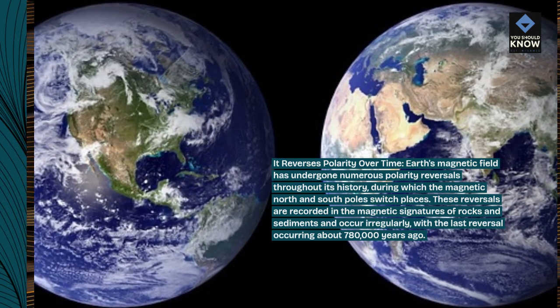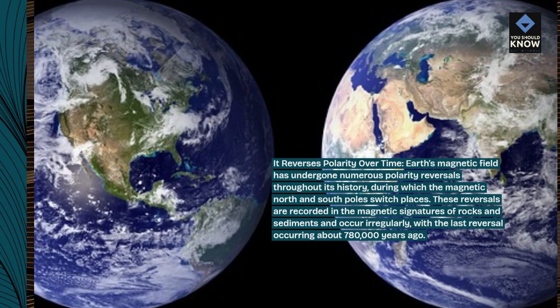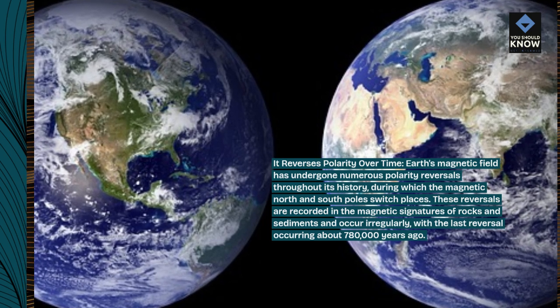These reversals are recorded in the magnetic signatures of rocks and sediments and occur irregularly, with the last reversal occurring about 780,000 years ago.